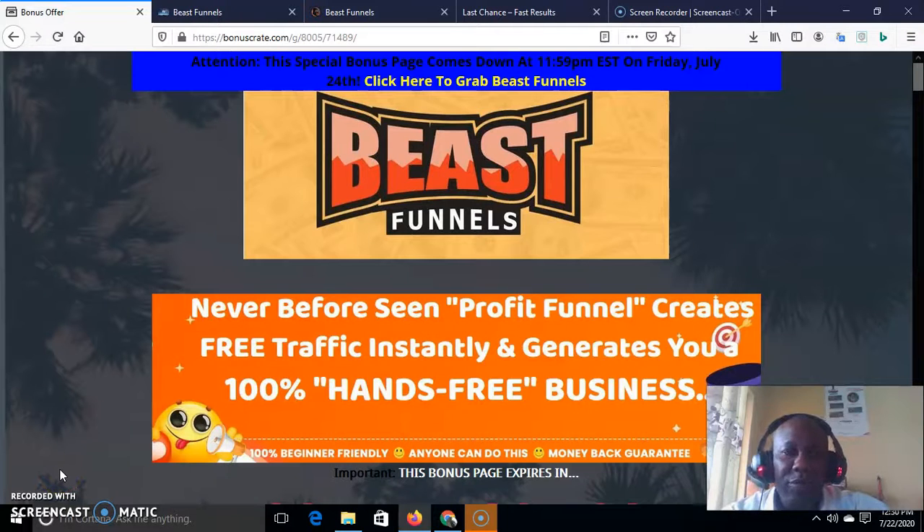Hello, this is Olushia Guamoba Philip — you can call me Philip. I am welcoming you to my review of Beast Funnel. This is an application made by one of the number one guys on Warrior Plus: Brendremase. Brendremase made this product, and the product is absolutely beautiful.